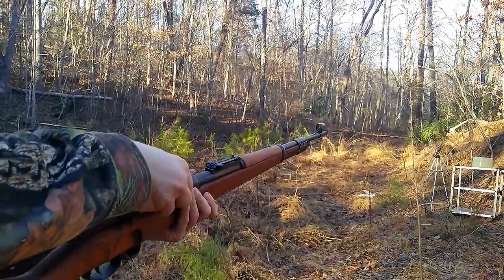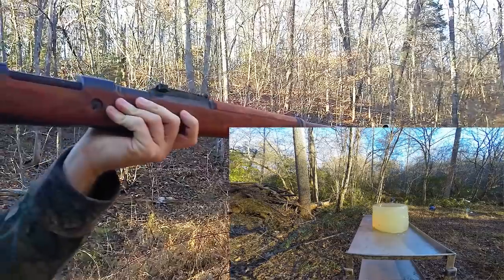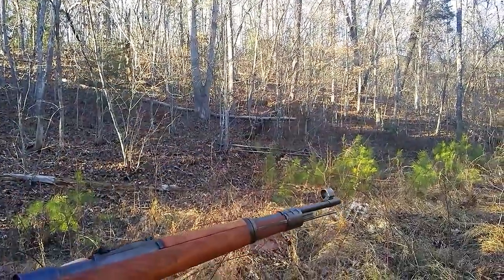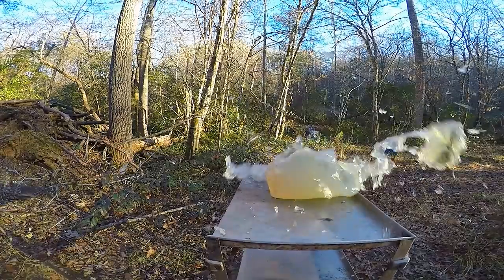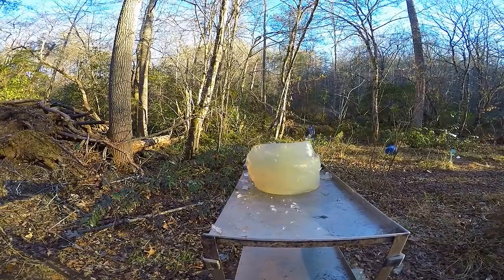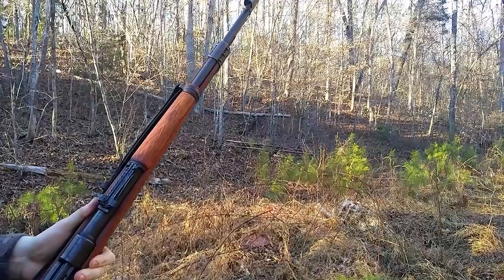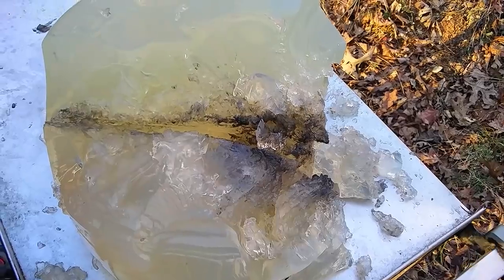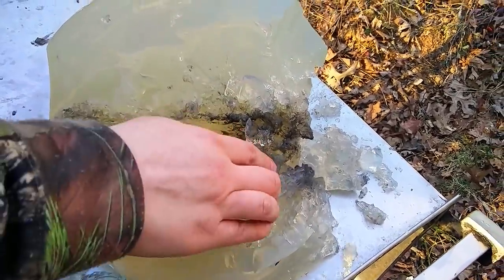All right, so we're going to try it in the ballistic gel now, see how it does. That definitely went off. I did see some sort of flash there, and that gel is definitely burnt. So let's go take a closer look. Ballistic gel is designed to mimic human muscle. This didn't have any bone in it. Wow, it's still smoking — look at the smoke.